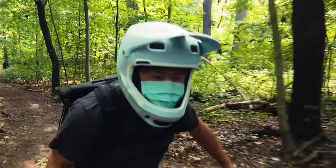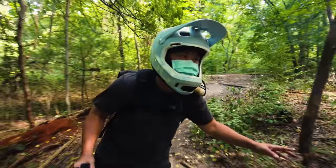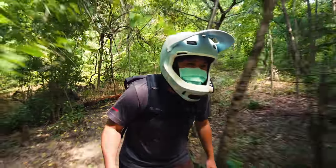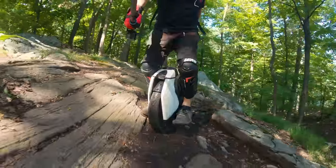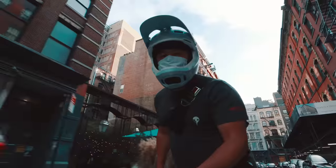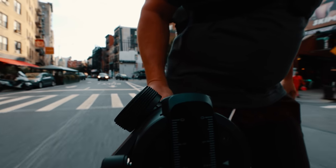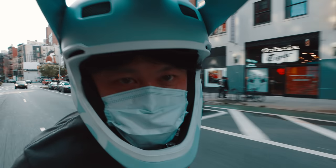And this week we're going to finally address that subject by tackling the most challenging mountain bike trail I have ever ridden on, and put both the S18 as well as my own skill to the ultimate test. Are you ready to see some crashes? Roll the intro!